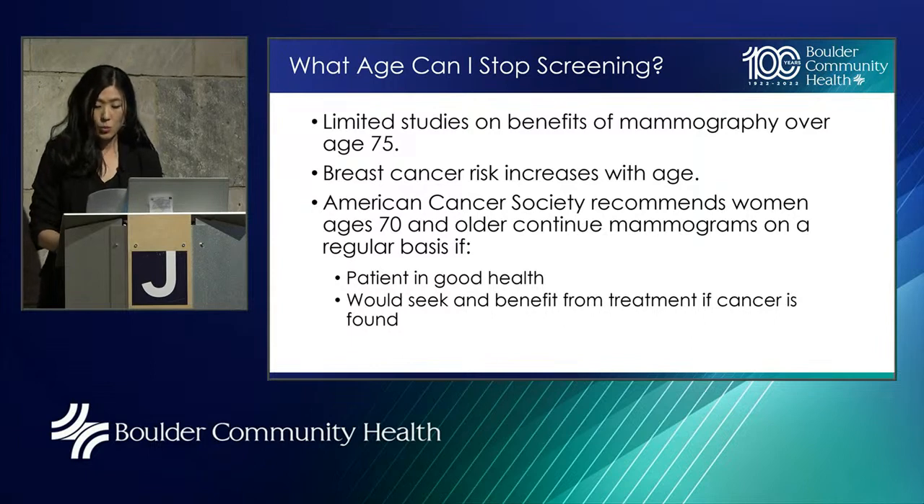When can I stop screening? There are limited studies on the benefits of mammography over age 75, but we do know that breast cancer risk continues to increase with age and that screening continues to be effective in this population. The American Cancer Society basically recommends that women ages 70 and older continue mammograms as long as they are in good health — meaning no major illnesses expected to limit their lifespan to five years or shorter — and as long as the patient would actually seek treatment of cancer were it to be found.